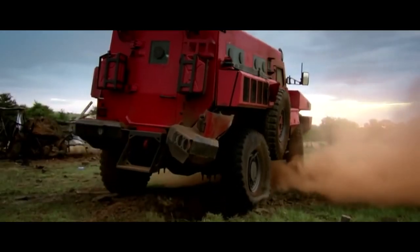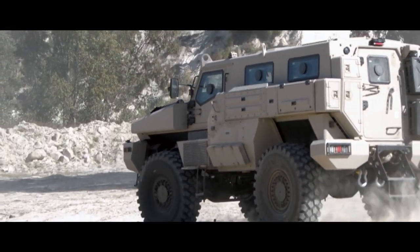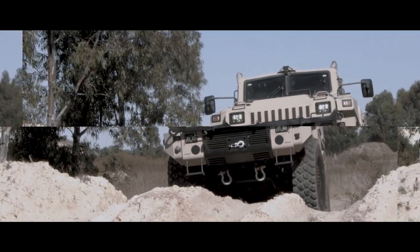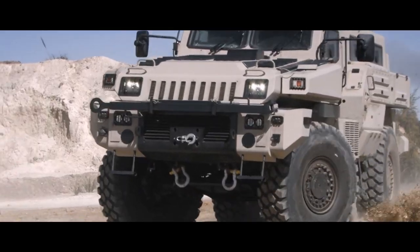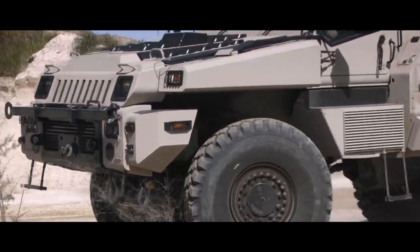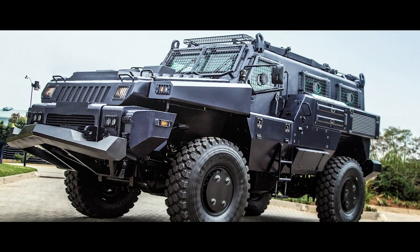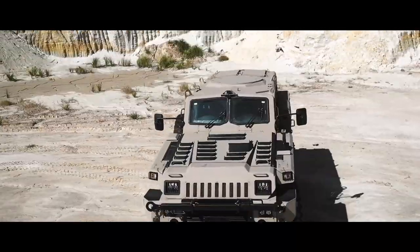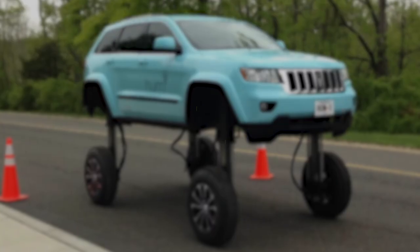This isn't just about raw protection. The Marauder can carry up to 10 fully equipped soldiers while remaining surprisingly agile. It boasts excellent mobility for its size, tearing down highways and handling rough terrain with surprising ease. The Marauder has been deployed in a wide range of international conflicts, its reliability and resilience making it a trusted choice for those on the front line.